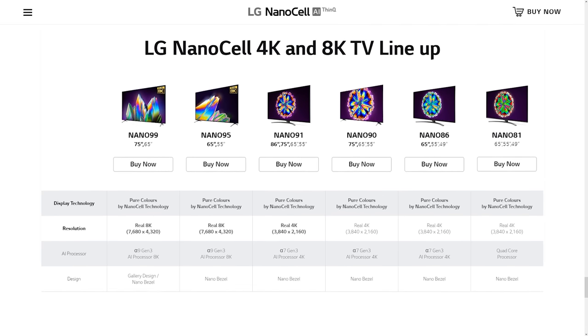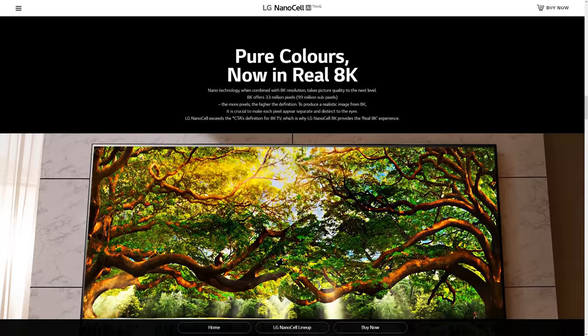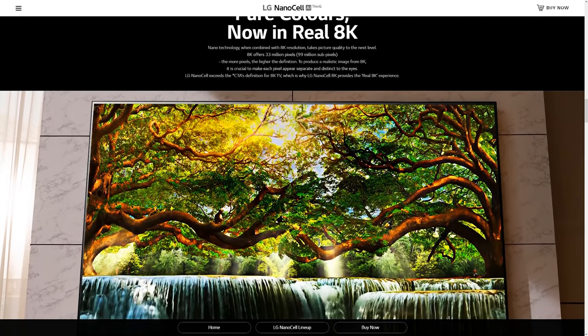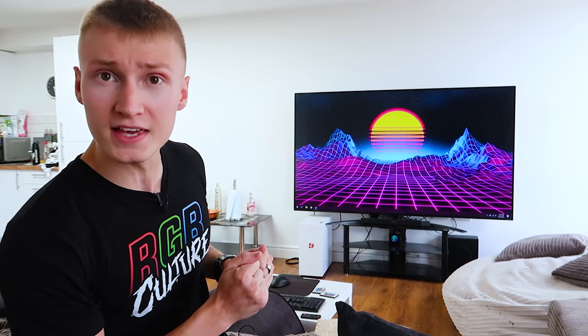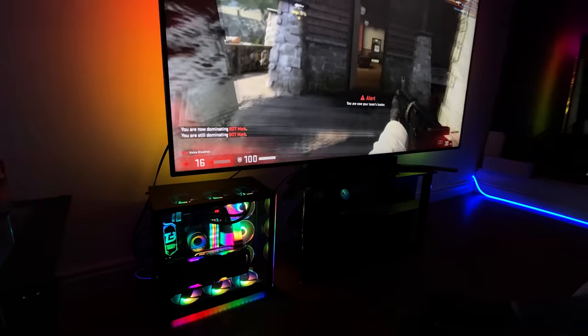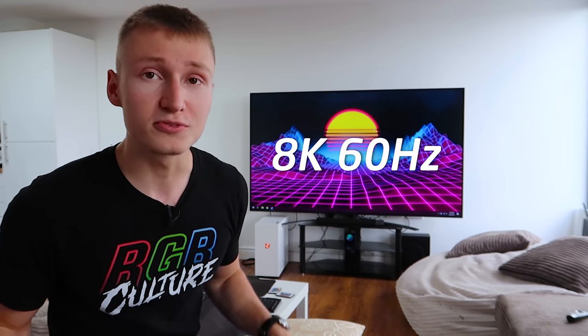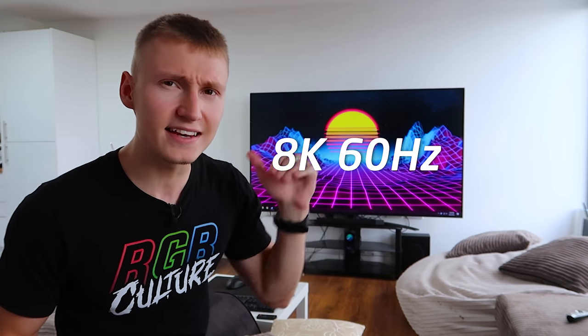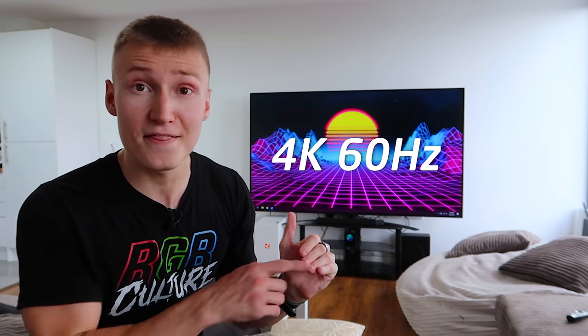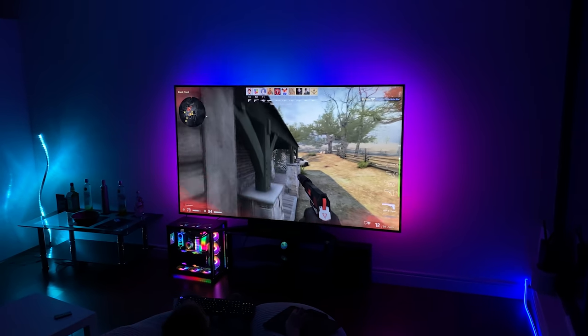Fun fact: LG also sells 8K Nano Cell TVs. You can run them at 8K 60Hz for an unbelievably sharp image — 8K has four times as many pixels as 4K. And what's cool is that if you want high refresh rate gaming, you can drop the 8K TV down to 4K and run it at 120Hz. How sick is that?